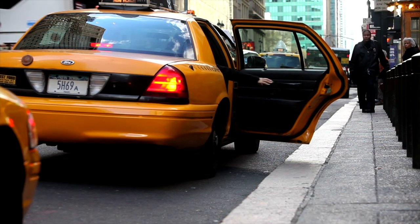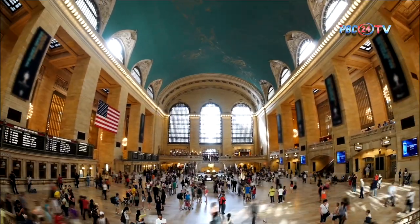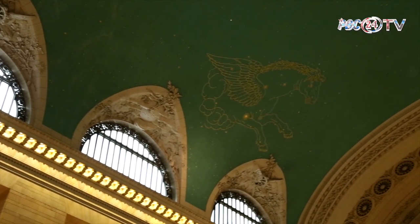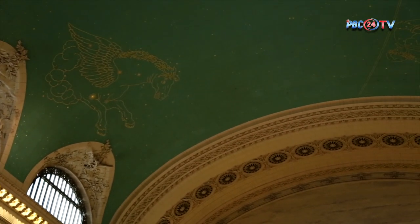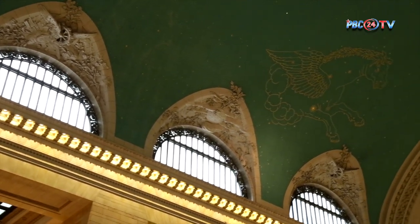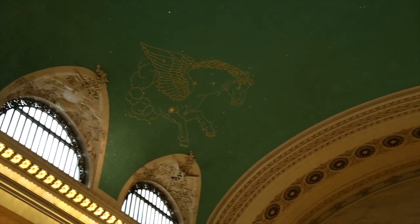One of its most iconic features is the celestial ceiling adorning the main concourse. Painted by the French artist Paul César Helleu, this celestial masterpiece portrays the night sky, boasting over 2,500 stars. What makes it even more captivating is its astronomical precision, offering a celestial map as viewed from the terminal's grand floor.